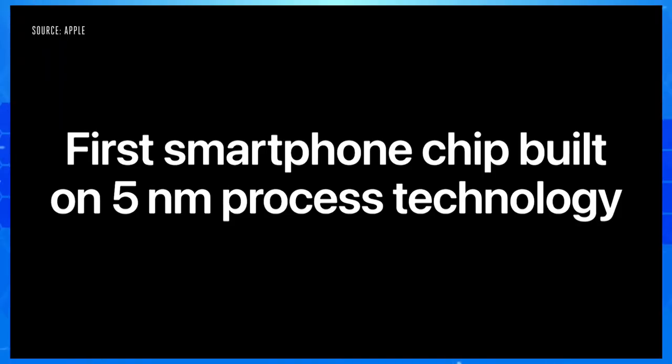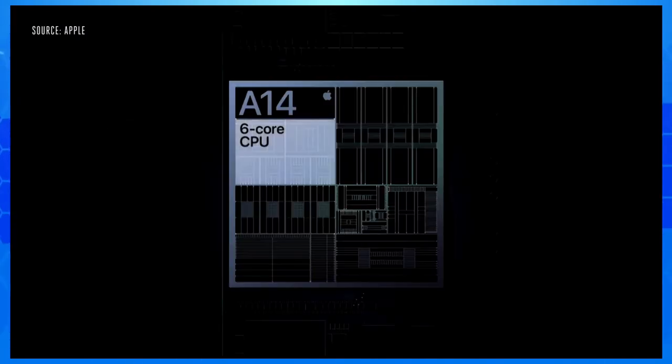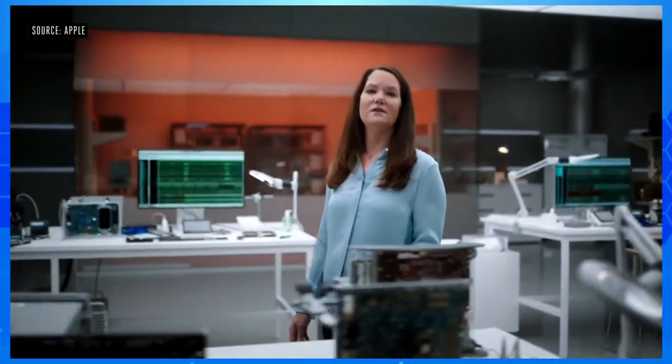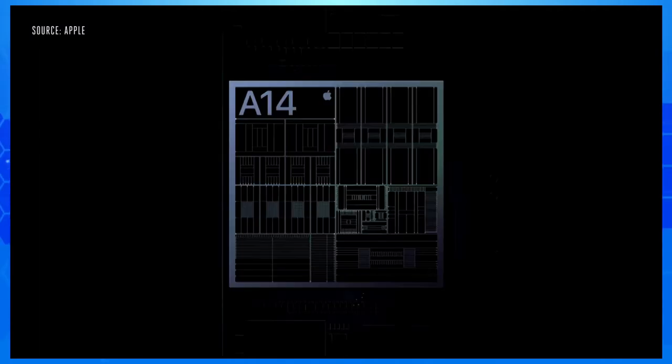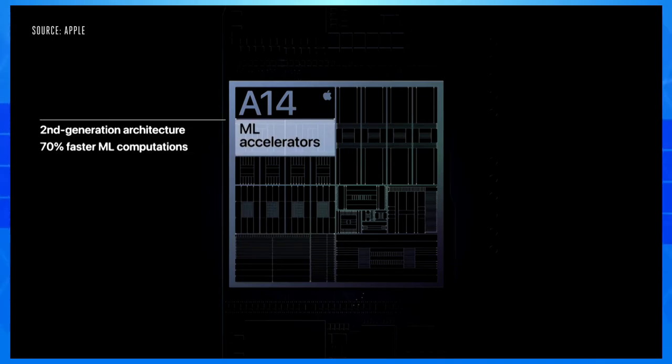A14 Bionic is the first smartphone chip in the world built on the latest 5 nanometer process technology. Our silicon engineering team has packed 11.8 billion transistors into A14 Bionic. The new 6-core CPU in A14 is the fastest CPU in any smartphone. A14 also features our latest 4-core GPU design, driving increased image quality and overall efficiency. We've dramatically increased the performance of our neural engine by growing from 8 to 16 cores, and also increased the performance of our CPU's dedicated ML accelerators, now 70% faster.